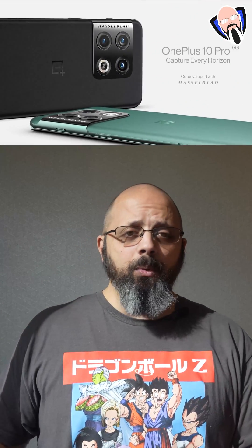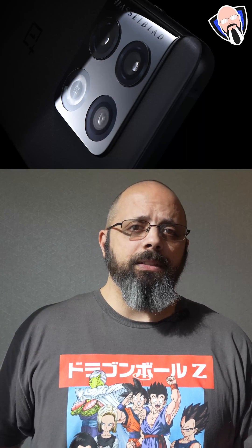When it comes to the cameras, there's a much bigger focus here. The front camera is a 32MP shooter. On the back we have a similar camera stack number-wise: a 48MP primary sensor, a 50MP ultra-wide, and an 8MP telephoto lens.